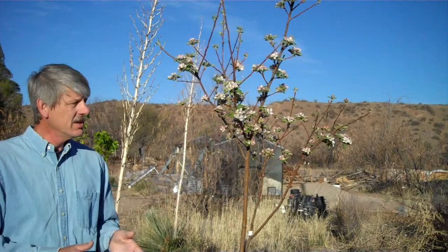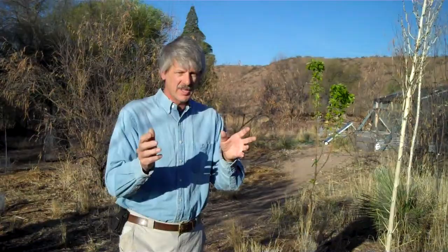Here we have a Gala Apple tree that's in full flower — a little bit behind the apricots, pluots, plums, and peaches. And that's good because maybe those flowers won't get killed by one of those lethal freezing events that certainly is on the way.